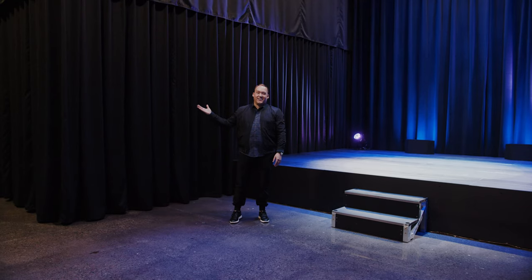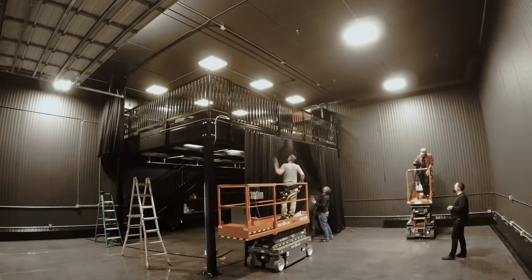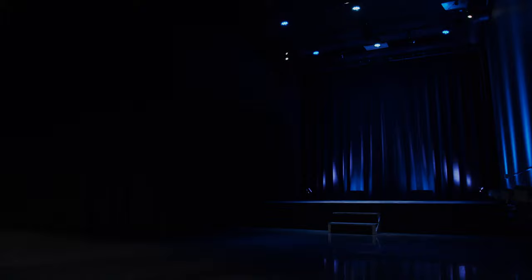This entire system was put up in just a few hours. How good does this look? These drapes transformed our space from a little warehouse to a world-class production studio. The fullness, the opacity, the look, the function — it's got it all.